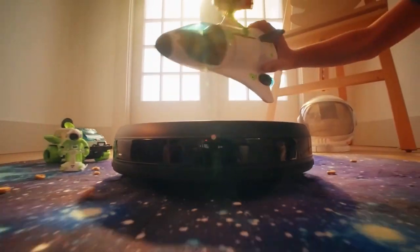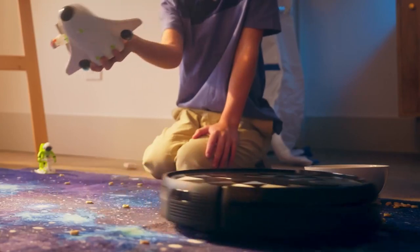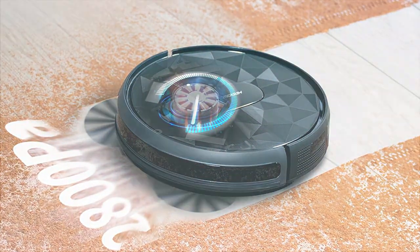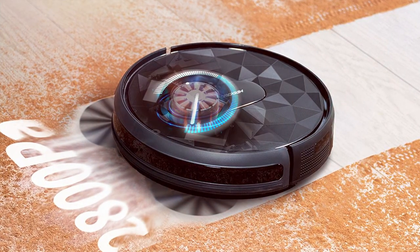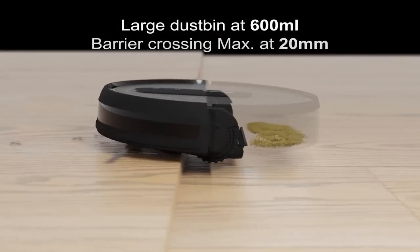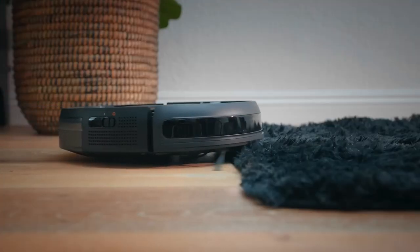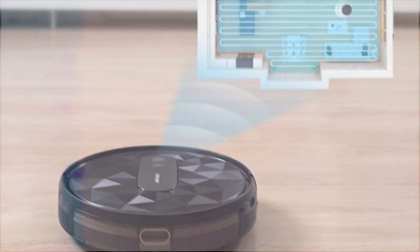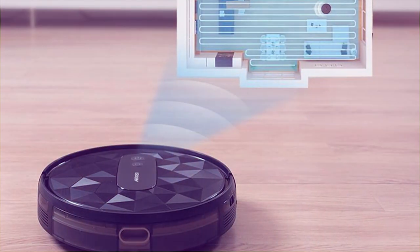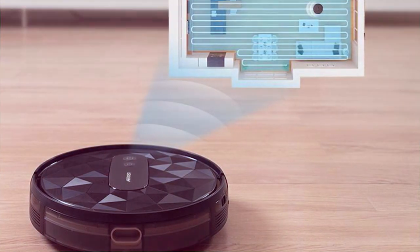Finally, the number 5 position is held by the AirRobo P20 Robot Vacuum with Advanced Suction. Elevate your cleaning game with the AirRobo P20 — this high-performance robot vacuum is designed to take care of the dirt, dust, and debris in your home, leaving your floors spotless. One of its standout features is its advanced suction power. It can easily pick up pet hair, crumbs, and even fine dust, ensuring a thorough clean. With its self-charging capability, it's always ready to tackle the mess.